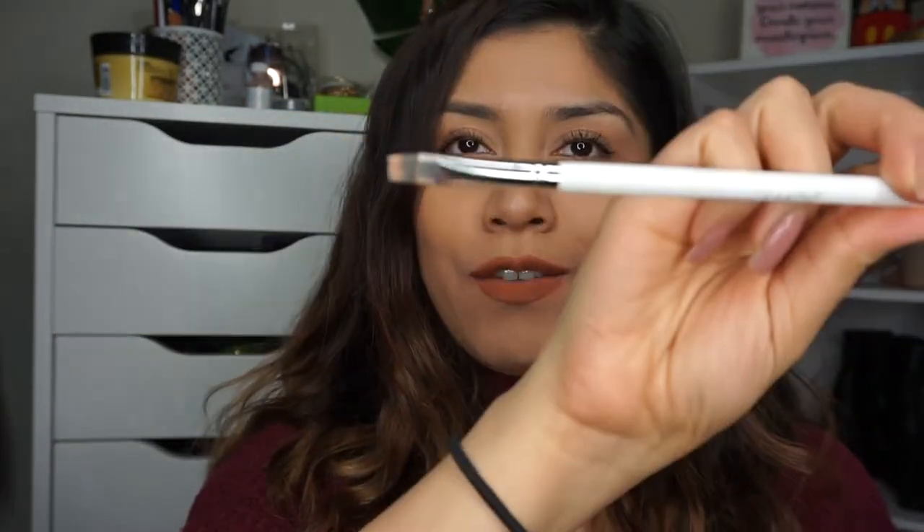The other products I use to conceal are the ColourPop E11 brush and the Anastasia Beverly Hills concealer in 3.0 Cachet. This is what I use to basically conceal my brows.